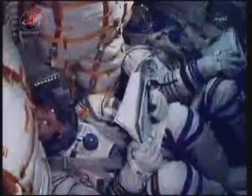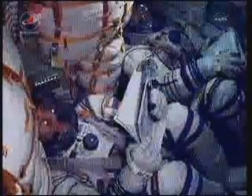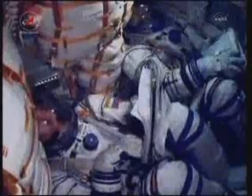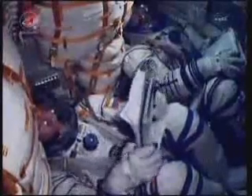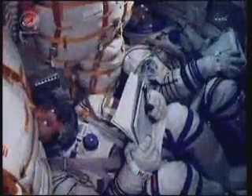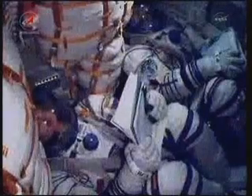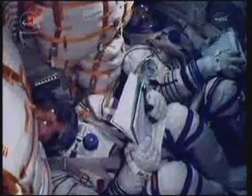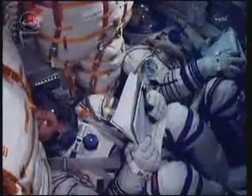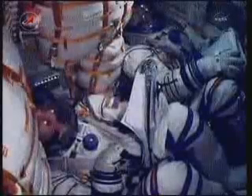Three hundred and thirty seconds into flight, the thrusters of stage three are firing nominally. At 350 seconds, system parameters are nominal. The crew feels great and everything on board is nominal.